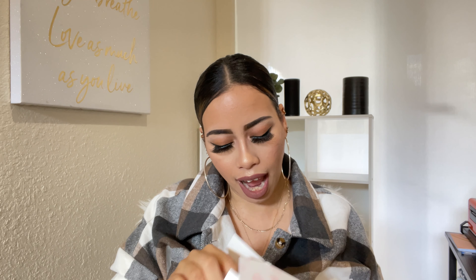The main accords for Juicy Couture Couture Couture are white floral, fruity, citrus, sweet, amber, and vanilla. It has a little J charm on it for Juicy Couture. Top notes: African orange flower, mandarin orange, grapefruit. Middle notes: plum, jasmine, honeysuckle. Base notes: amber, vanilla, and sandalwood. I can't wait to smell this one — it's been so long!